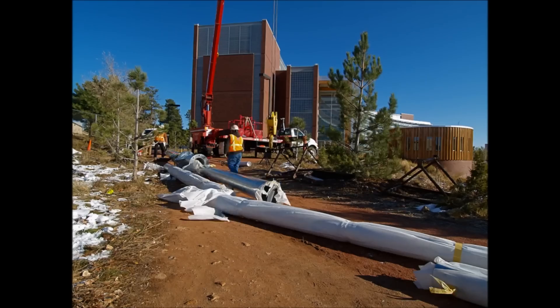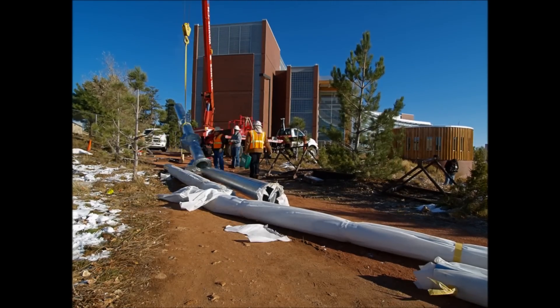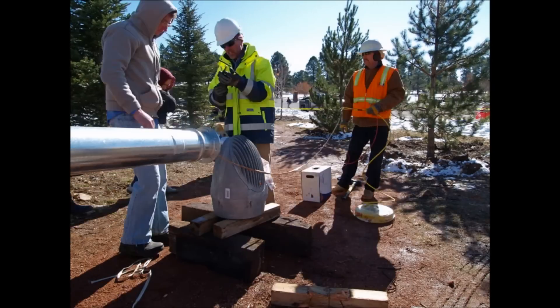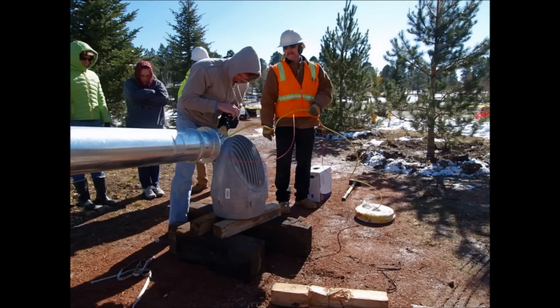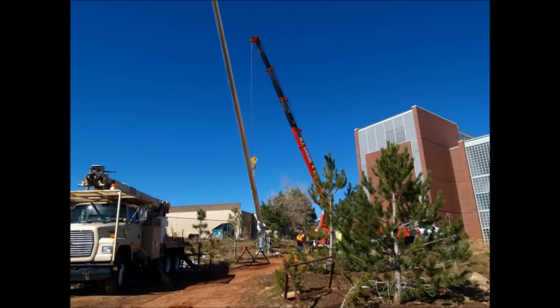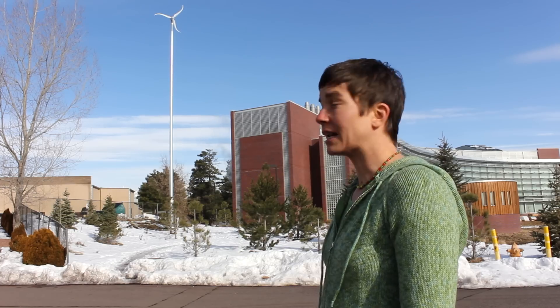They donated the turbine, which you see up top, and a 45-foot tower. Now this is a 70-foot tower, and so the university worked with a number of contractors and with funding obtained through the student NAU Green Fund to finance the installation and the purchase of a taller tower.